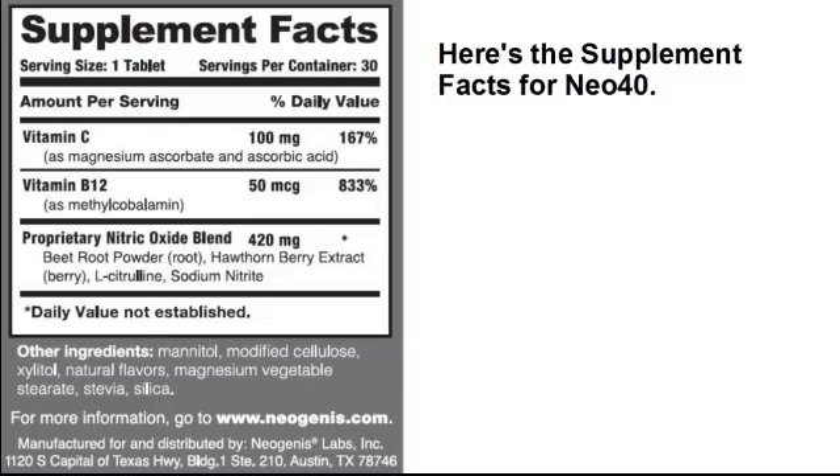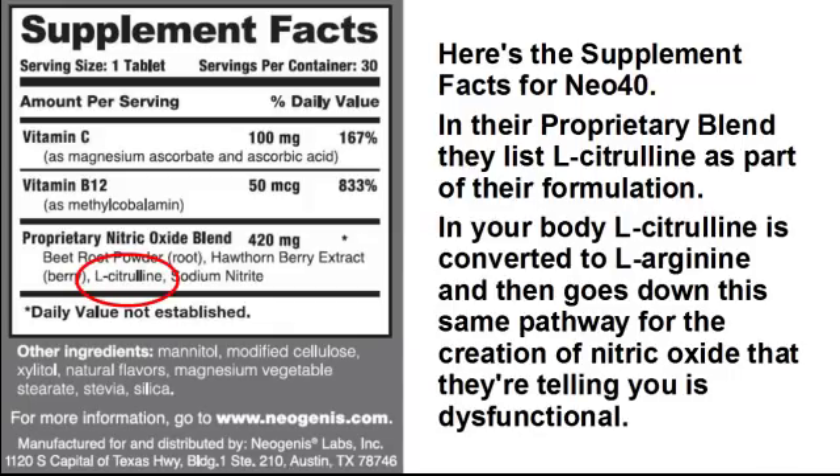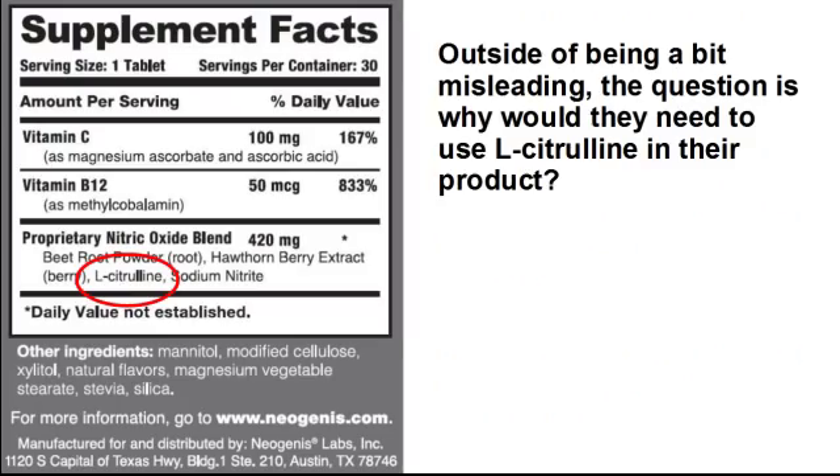Here's the supplement facts for NEO40. In their proprietary blend, they list L-citrulline as part of their formulation. In your body, L-citrulline is converted to L-arginine, and then goes down the same pathway for the creation of nitric oxide that they're telling you is dysfunctional. Outside of being a bit misleading, the question is: why would they need to use L-citrulline in their product?